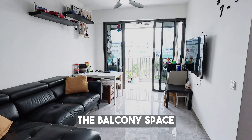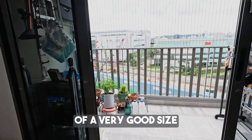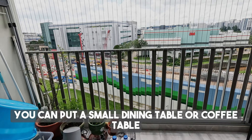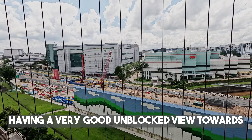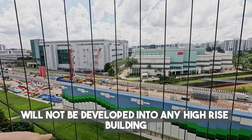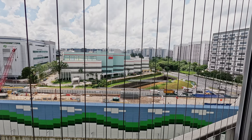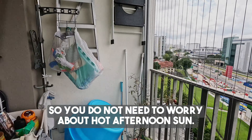Let's check out the balcony space. The balcony is of a very good size — you can put a small dining table or coffee table here. The best part is it has a very good unblocked view towards the commercial buildings. The small plot of land in front will not be developed into any high-rise building, and it's a northwest facing so you do not need to worry about hot afternoon sun.